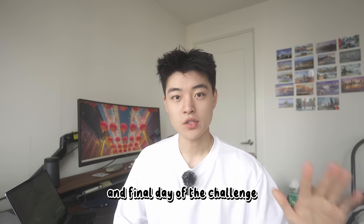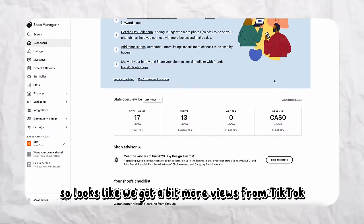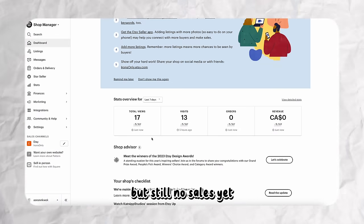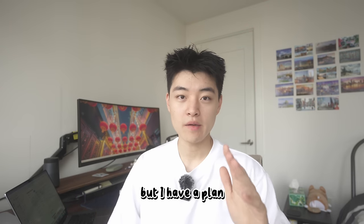Today's the fifth and final day of the challenge. It looks like we got a bit more views from TikTok, but still no sales yet and we are on our last day. We might have to step it up — but I have a plan.